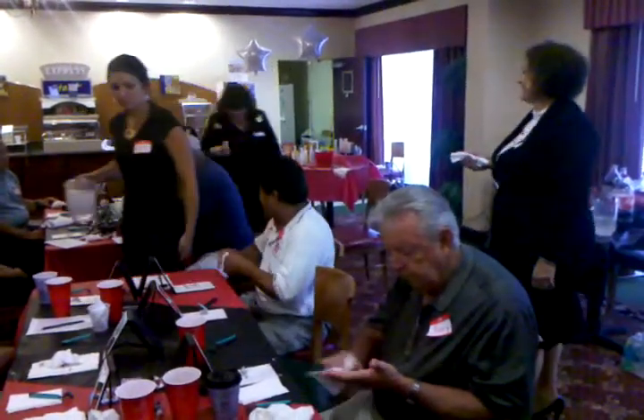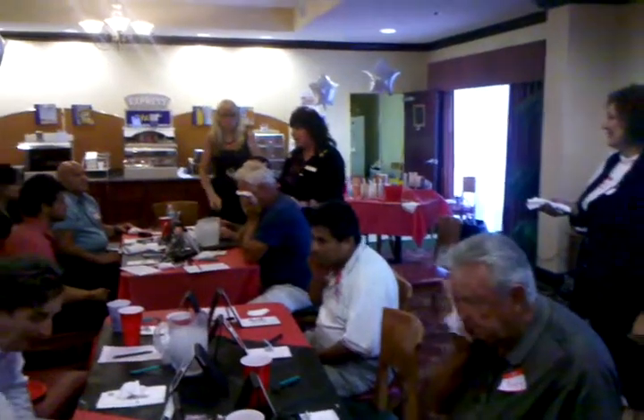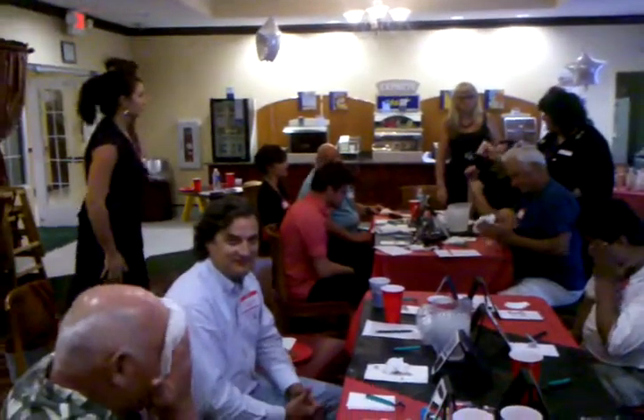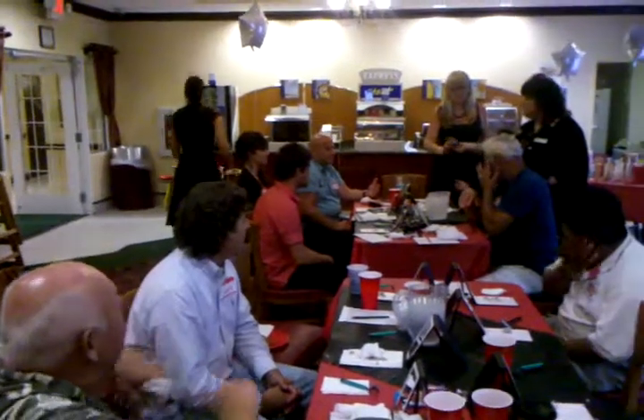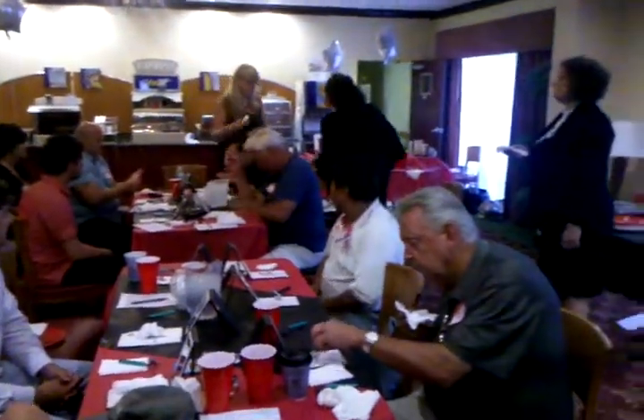But we're only doing one side of the face — we're only going to do our right side. This is microderm, and Deb's going to come around. We're going to give you a little bit. We're only doing the right side of your skin, and I'm going to shave it off.